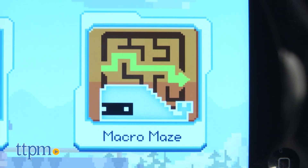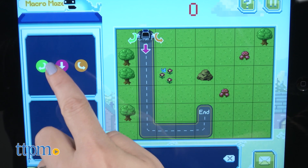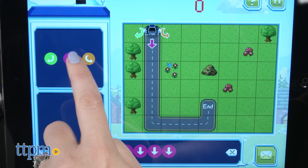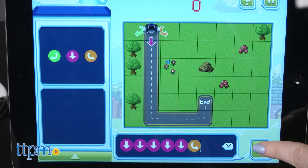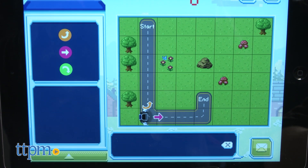In the last mode, Macromaze, kids help the on-screen Koji get from one point to another by choosing the correct sequence of directional icons. If kids choose incorrectly, a new set of icons will appear so they can turn the on-screen Koji around and try again. Each level gets more challenging as kids progress.